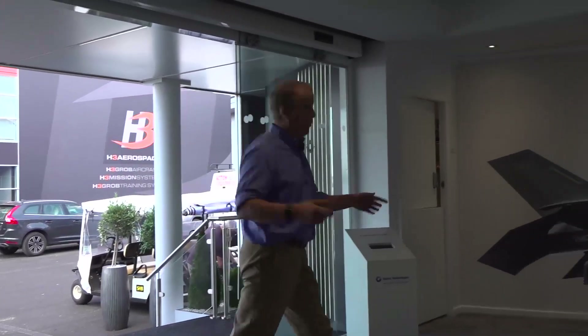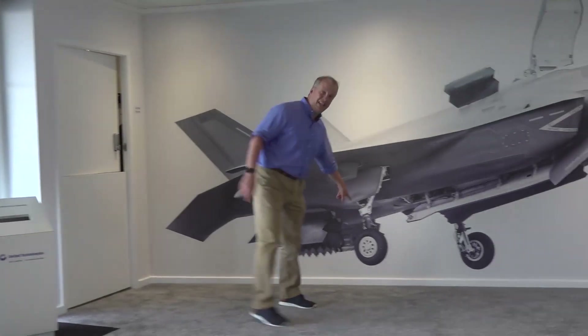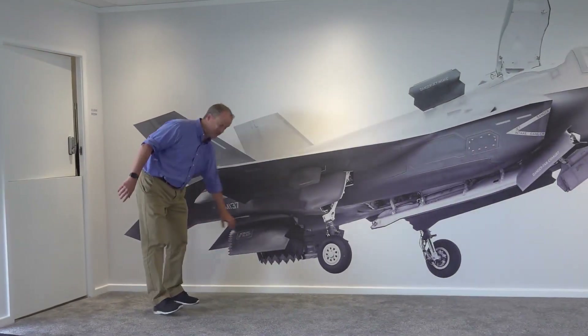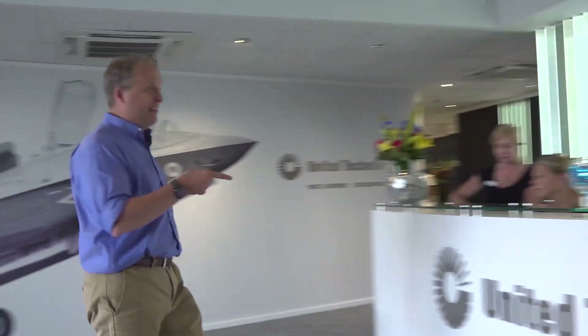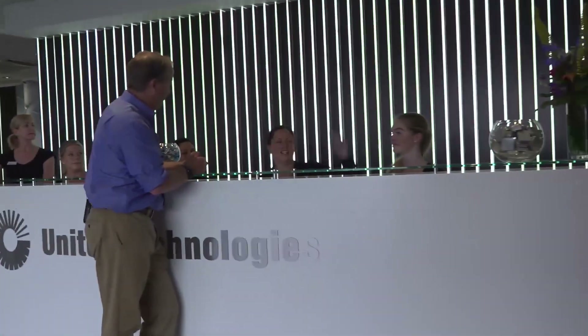So you walk through the front door, one of the first things you're going to see is the F-35 — landing gear by UTC Aerospace Systems, the engine by Pratt & Whitney. And if you want to see more cool stuff, you come to this desk and you ask Justine. This way.